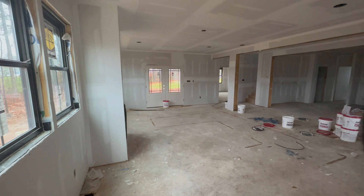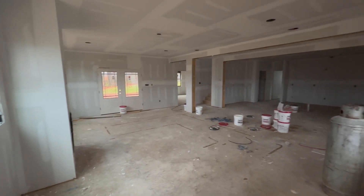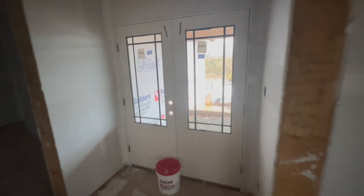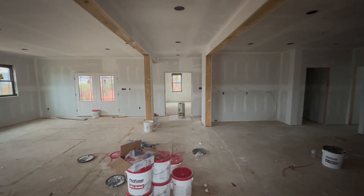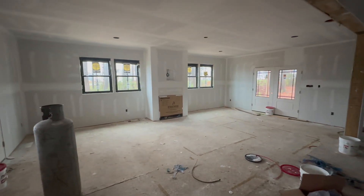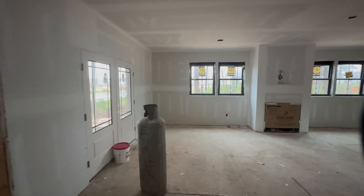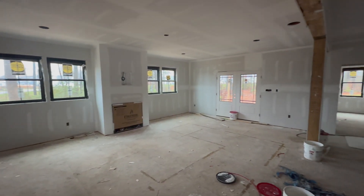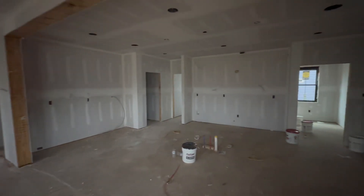Currently standing over in the corner of my living room, panning across. On my right would be the main front door's foyer. Standing right here, when you come in the door, this is what you see: master bedroom straight ahead, living room to the left, doors out to the front right there, and doors out to the back. Over here to the right, we've got the kitchen.